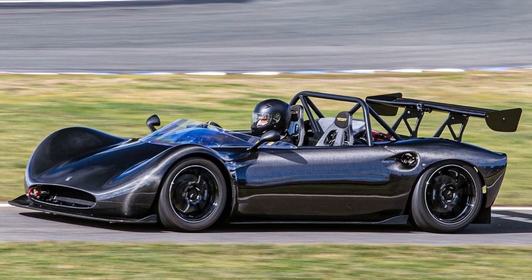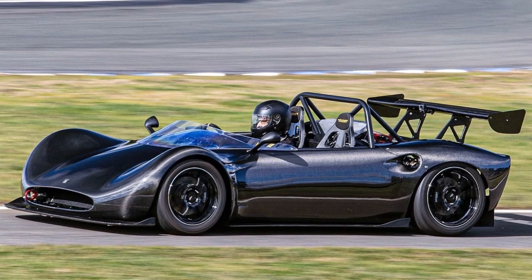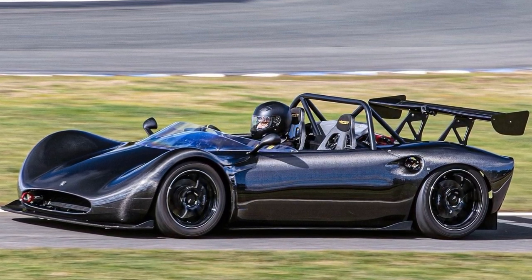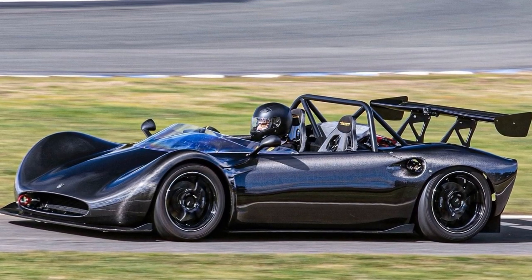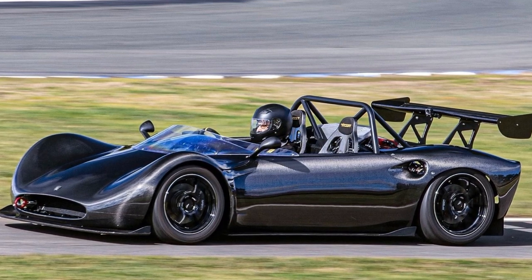Let's delve into the fascinating world of the Spartan, a remarkable creation by the Spartan Motor Company in Australia, now available through British importer Lehman's Coupes. Picture a fierce, uncompromising hornet of a car, aptly named the Spartan, born out of a 15-year passion project.